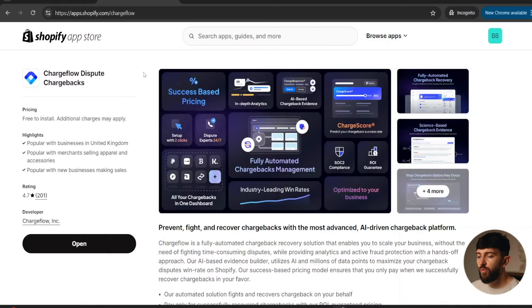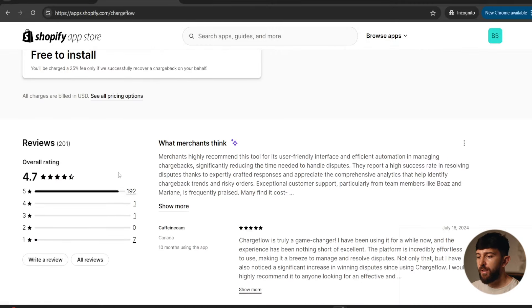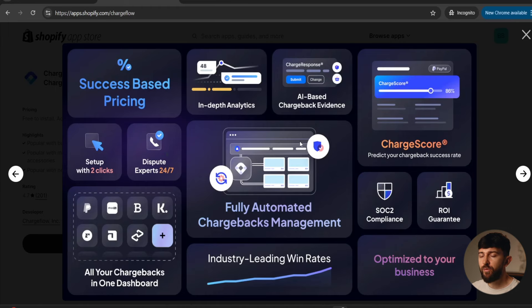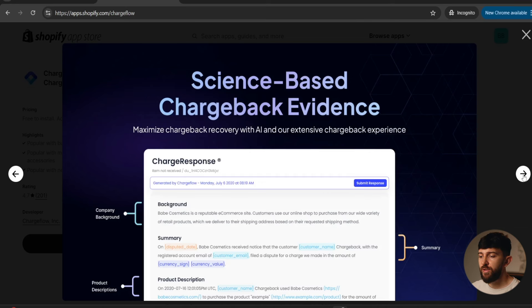Now you know the four types of chargebacks — let me show you how to actually start winning them. You can install a Shopify app called Chargeflow Dispute Chargebacks onto your store. The great thing about this app is it takes less than 90 seconds to sign up. It's completely success-based pricing, so it's free to install and you only pay if they win a chargeback — so you might as well have it on your store. If you get a chargeback, they go through the process of disputing it for you, and if you win, then you pay them.